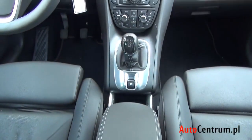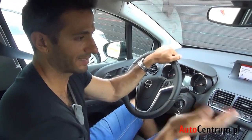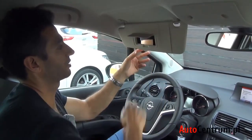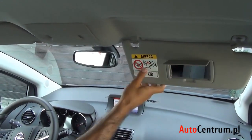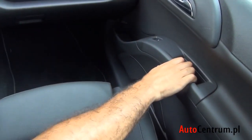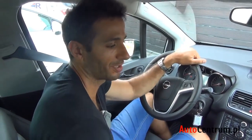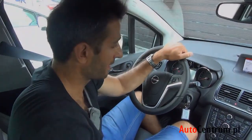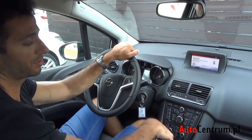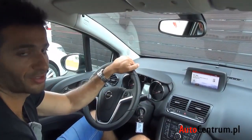Od strony funkcjonalności prawie wszystko jest w porządku — minusem jednak jest to, że nawet w wersji Cosmo plastiki pozostają twarde i brakuje podświetlenia lusterka dla pasażera. Designersko projektanci się spisali, choć panel ma zbyt wiele przycisków — co dotyczy każdego Opla. Szkoda, że nie zastosowano lepszego materiału.